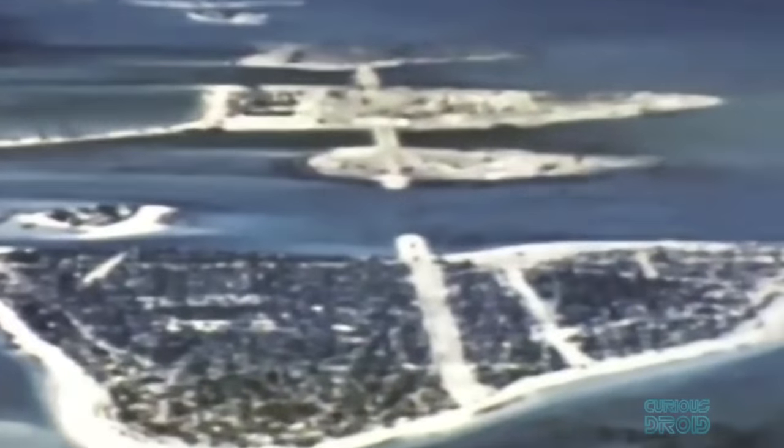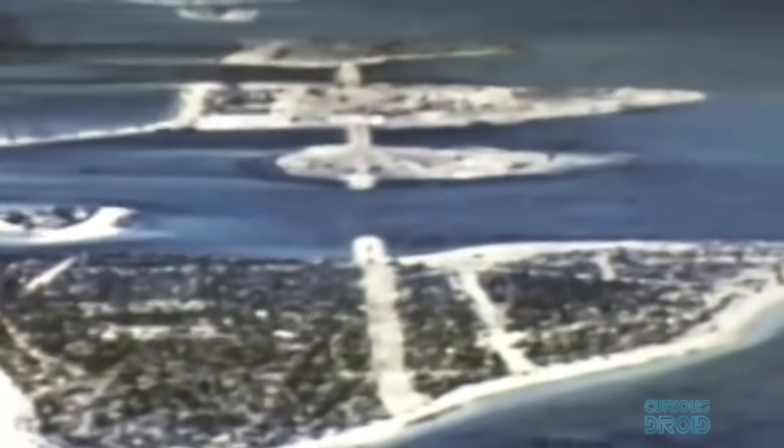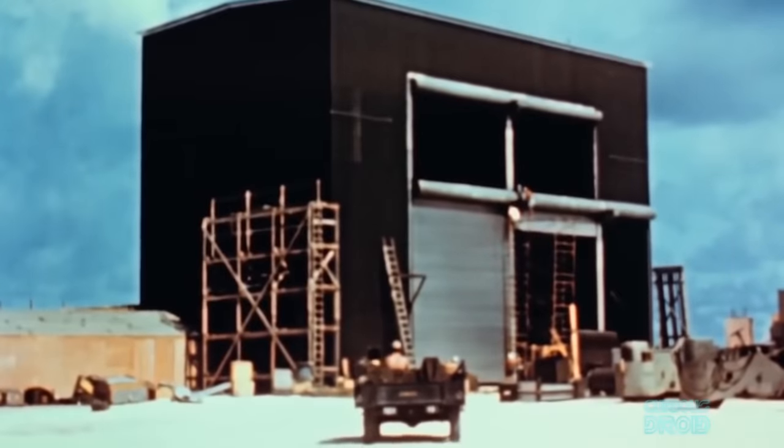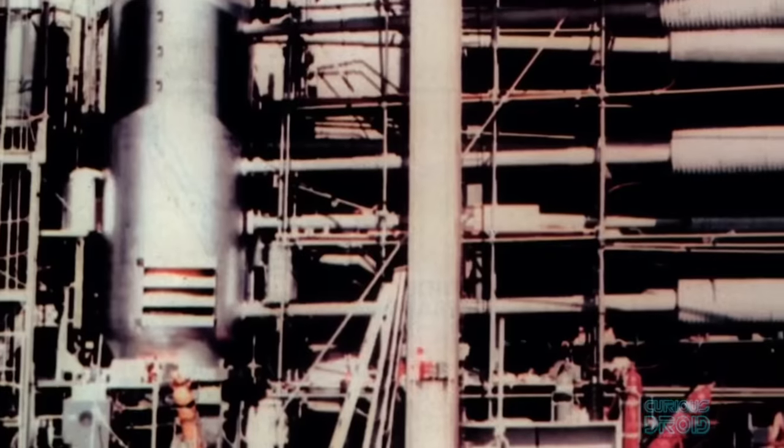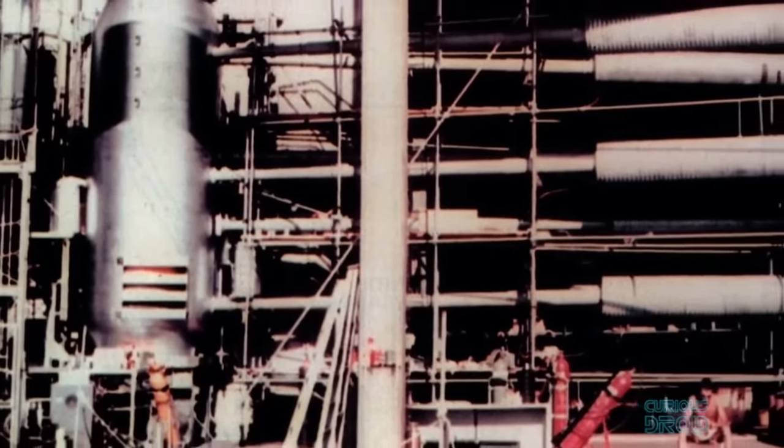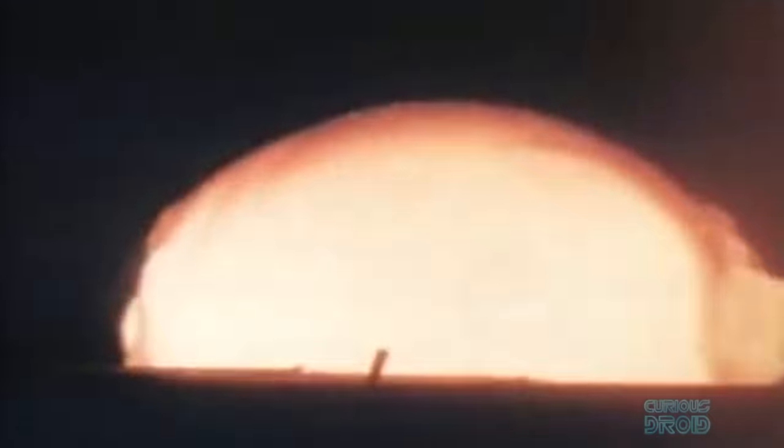In 1952, the first hydrogen bomb test, codenamed Ivy Mike, took place at the bigger Eniwetok Atoll, 320 kilometers east of Bikini. This wasn't so much a bomb as a scientific experiment, as the hydrogen fuel had to be cooled with a massive cryogenic plant. When it was detonated it produced a yield of 10.4 megatons, but over 8 megatons of that came from the fast fission of the uranium tamper, which created a huge amount of fallout and an underwater crater 1.9 kilometers wide and 50 meters deep.